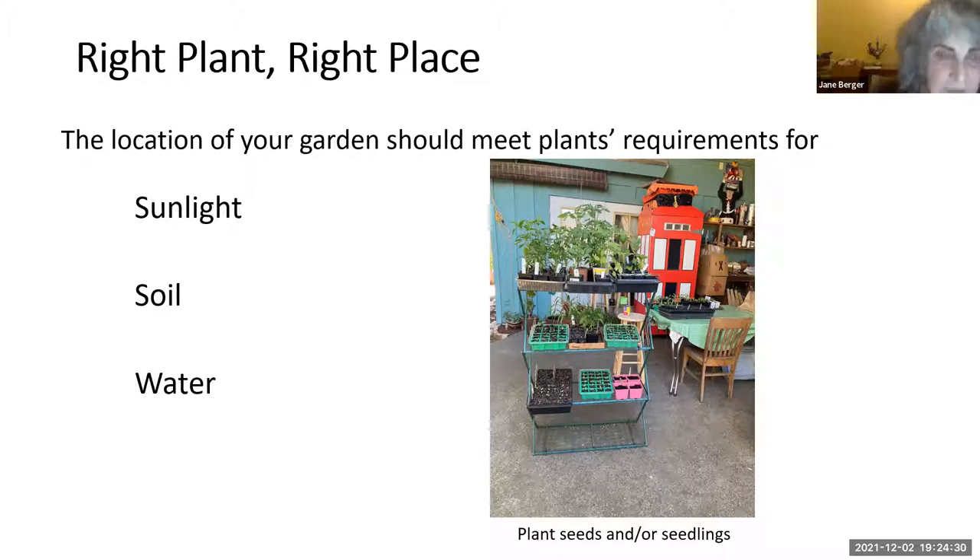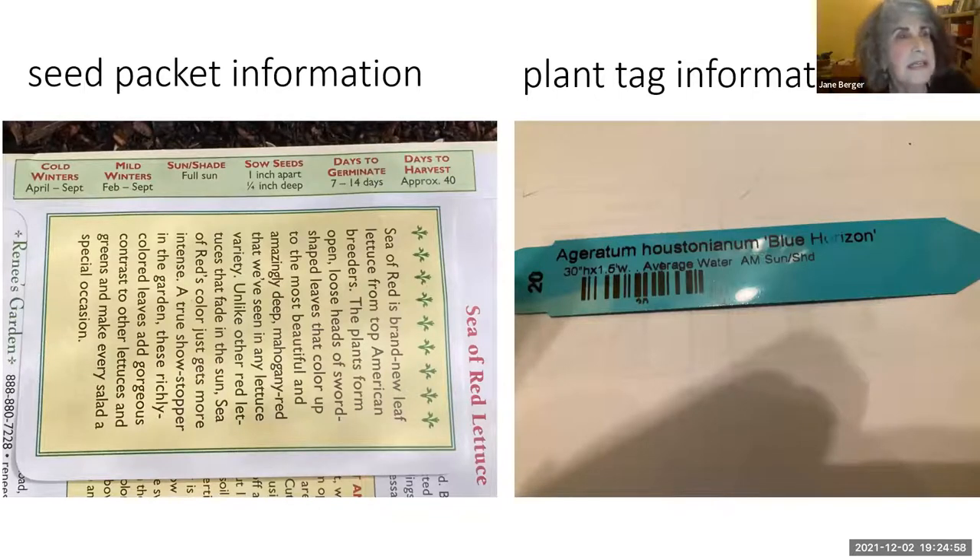You can buy many seedlings at nurseries and garden centers, but for the biggest selection check out nursery seed racks or order from seed companies and catalogs. Seed packets and plant tags often give sun requirement information, although seed packets always have more information than plant tags. For example, this sea of red lettuce packet says full sun, but full sun depends on where in the yard your full sun is and how many hours it gets — you can fry your tender greens too. So full sun is a good guideline, but you should read the rest of the packet to make sure.